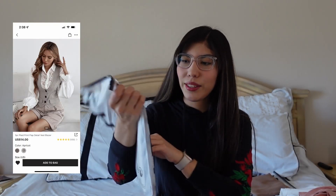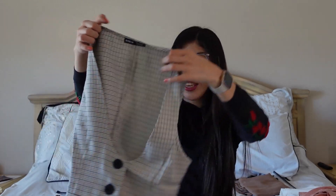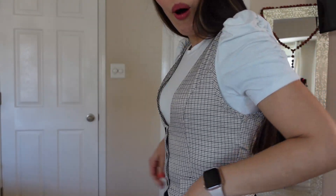Next we have this vest. I thought the pattern was really cute. I got this one in a small based on the measurements. Here's the vest — I think it's really cute. I got it in a small instead of an extra small, and I think that was the right decision based on my measurements. It feels great. I give this a 10 out of 10 — it's so cute, I don't even want to take it off.